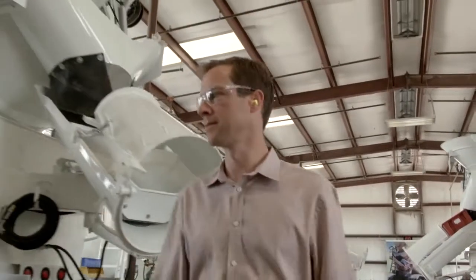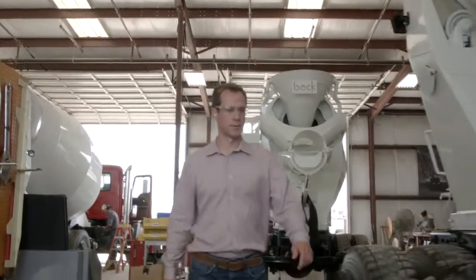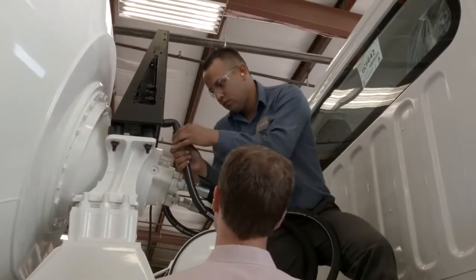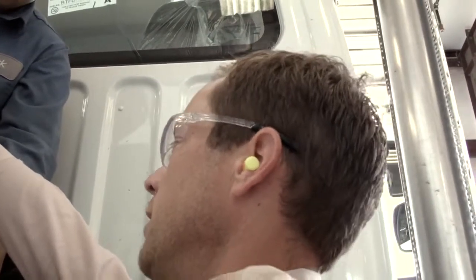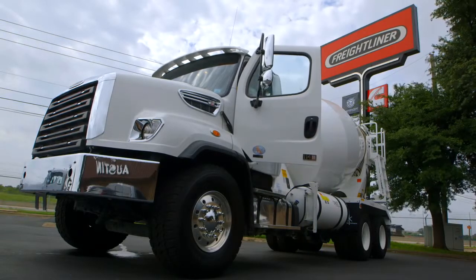I think it's important to say that we don't make concrete — we make mixers that make concrete. Anything that I tell you is really a reflection of what my customers have told me, so we don't put these trucks through what our customers put them through. My opinions about trucks are usually formed from the sum of what I gather from the field, and our customers that have bought Freightliners have told us that they've been pleased with what they've bought.